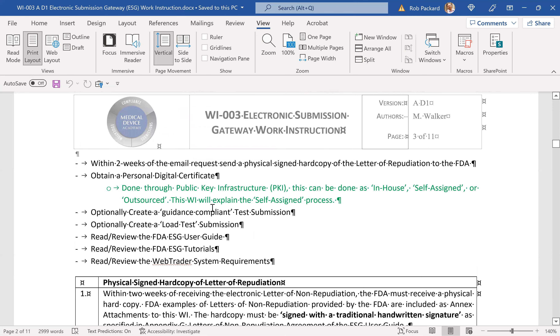I hope that was helpful. For those of you trying to set up an ESG account and need some help, or those of you just trying to understand the requirements so you can plan, I hope this helps. Have a great day.